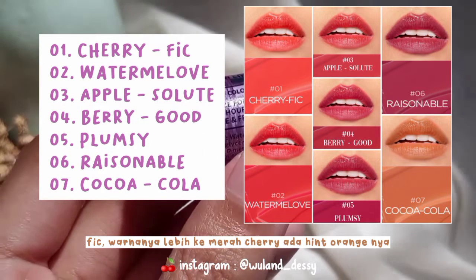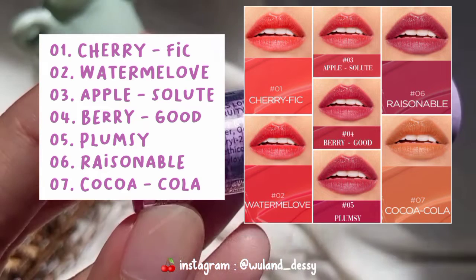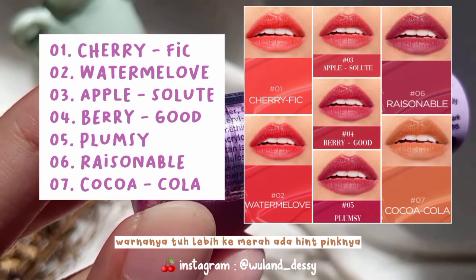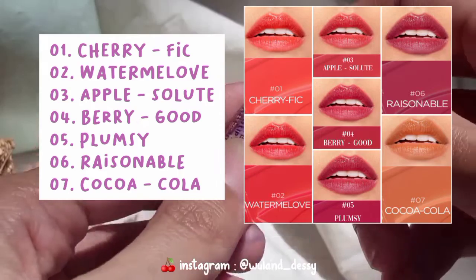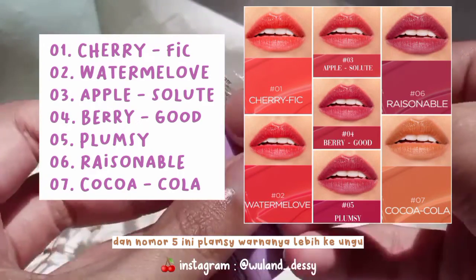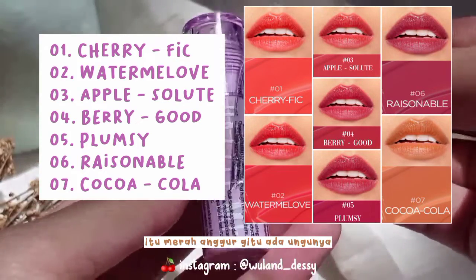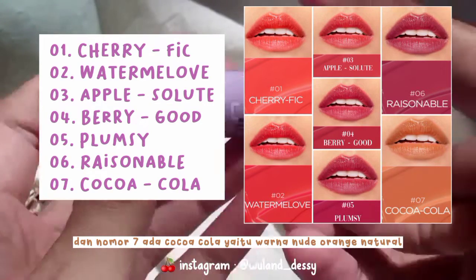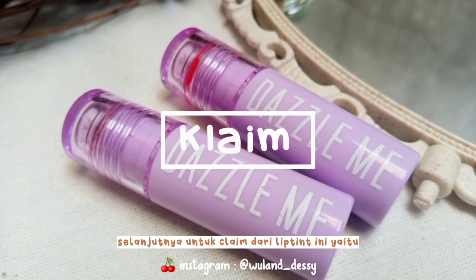Cherry Fig warnanya lebih ke merah cherry, ada hint orange-nya. Kemudian nomor 2 ada Watermelon Love, ini merah dan ada hint orange-nya. Nomor 3 ada Apple Solute, warnanya lebih ke merah ada hint pink-nya. Nomor 4 ini Berry Good, warnanya lebih ke merah keunguan. Nomor 5 ini Plumsy, warnanya lebih ke ungu. Nomor 6 ada Rationable, warnanya merah anggur ada ungunya. Dan nomor 7 ada Coca-Cola, yaitu warna note orange natural.